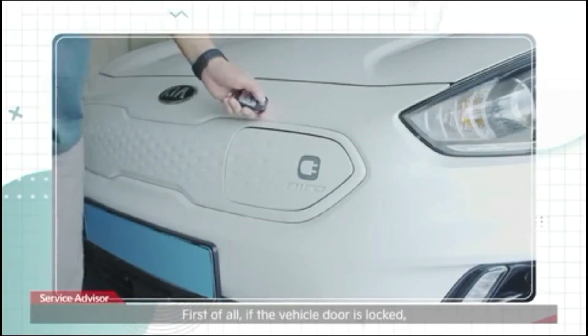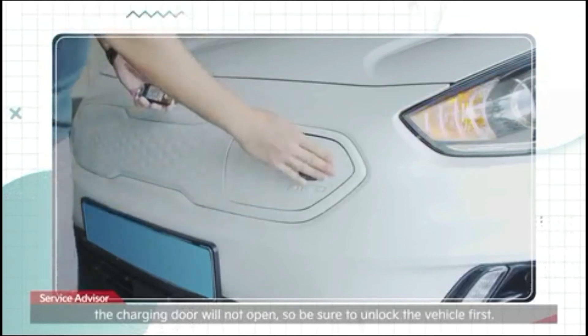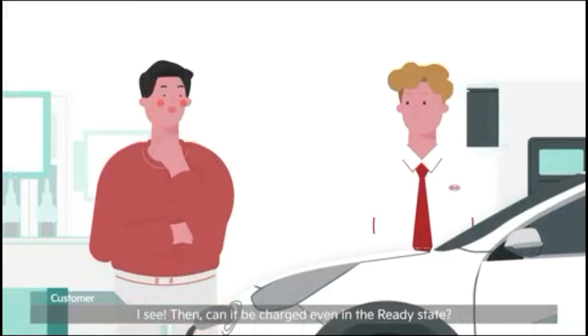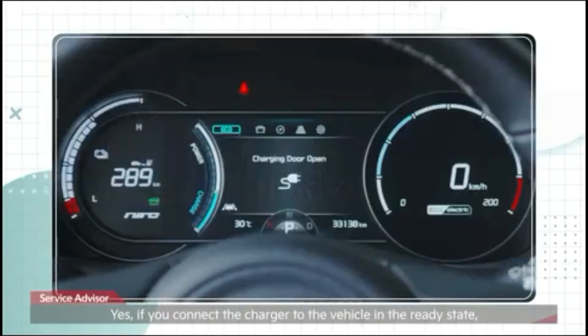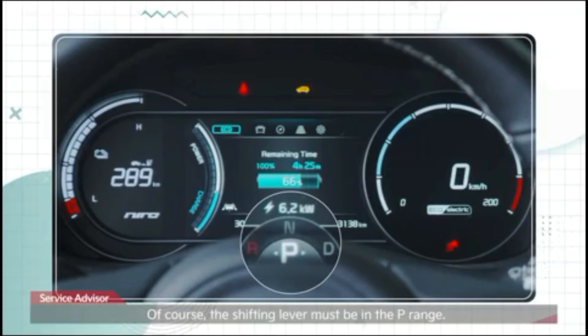First of all, if the vehicle door is locked, the charging door will not open, so be sure to unlock the vehicle first. Then press the push button on the right end of the charging door. If you connect the charger to the vehicle in the ready state, it will automatically turn off for safety and charging will start. The shifting lever must be in the P range.